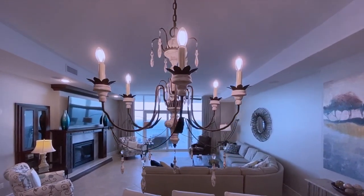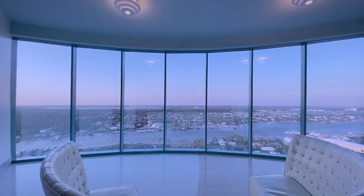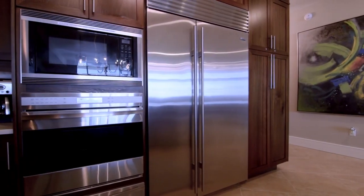Choosing this particular unit is not just a vacation, but a true experience that you will choose again and again. The owners have thought of it all.